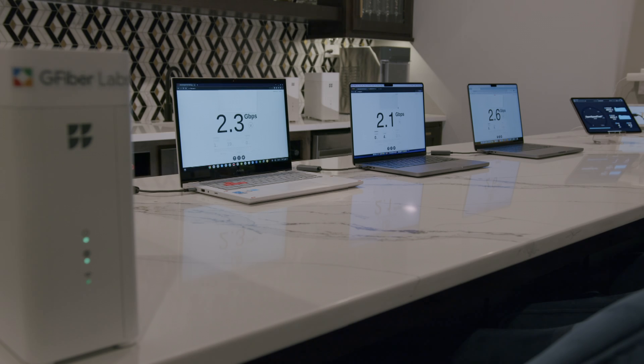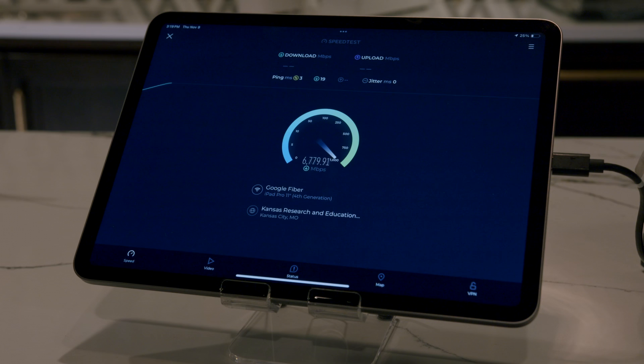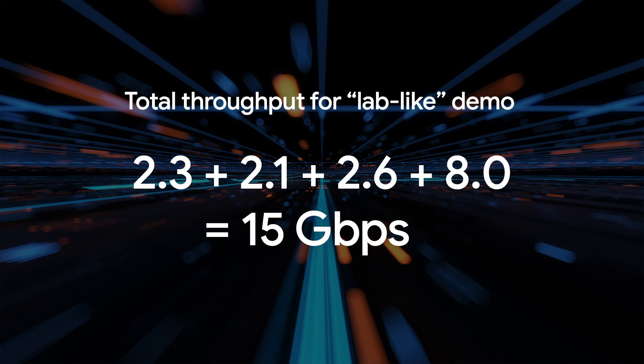Before we see what Wi-Fi 7 can do in the real world, let's see what it can do under ideal lab-like conditions. As you can see, the numbers on these screens add up to more than 10Gb of throughput on multiple devices.